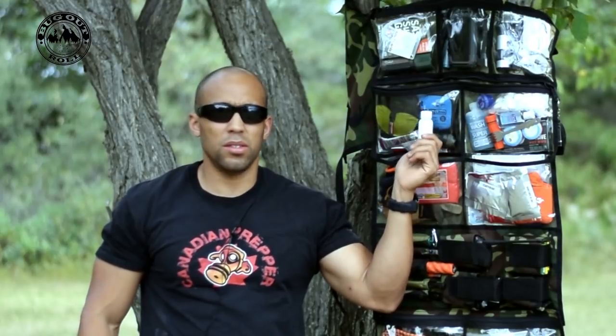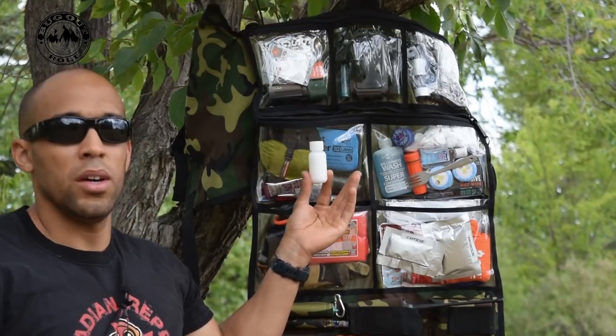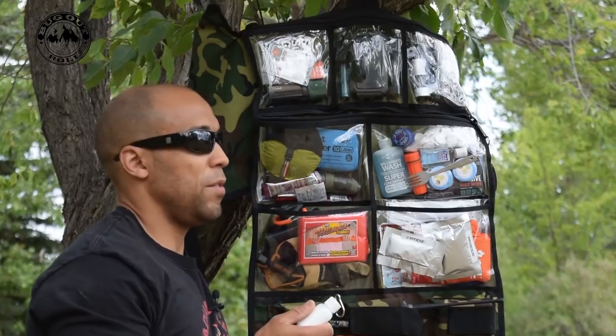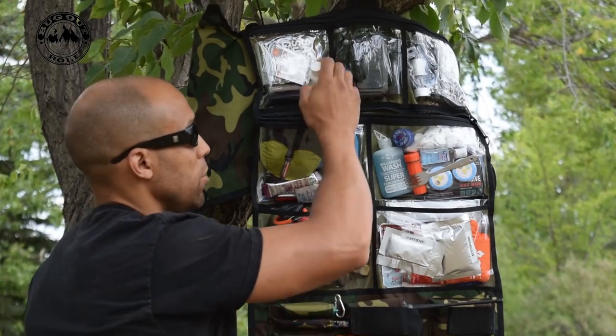Right here I have a nice little container of salt. Not only is this good for hydration and keeping your electrolytes up, it's also going to make whatever food you catch — particularly fish and small game — a lot more tasty. Most people, for whatever reason, don't put salt in their bug-out bag, but I would encourage you to, especially if you come across some food which is less than desirable. It might just spice it up and make it a bit more palatable.